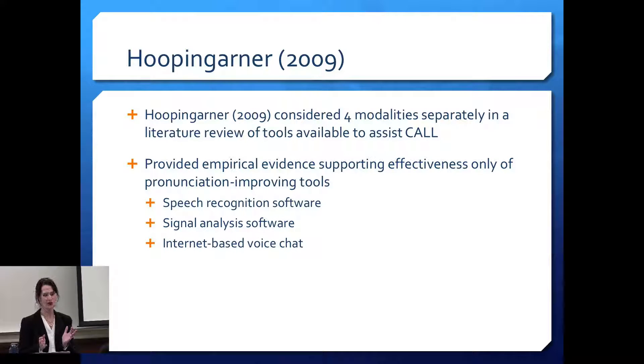I evaluated the articles based on how their results were analyzed and what they were measuring. The first article by Mark Hoopengarner looked at the four modalities — listening, speaking, reading, and writing — separately, and provided a comprehensive list of tools available as of 2009. However, he provided empirical evidence only for pronunciation-improving tools, singling out speech recognition software, signal analysis software, and internet-based voice chat as being useful for second language acquisition.